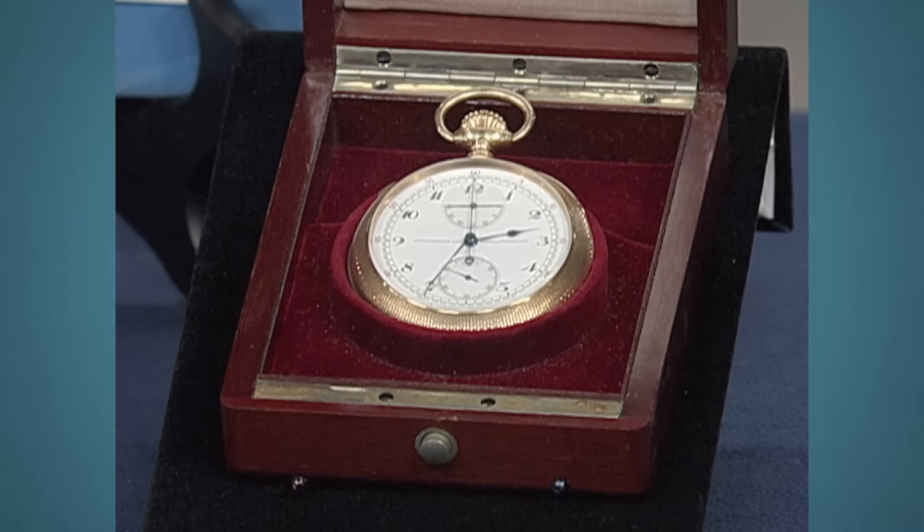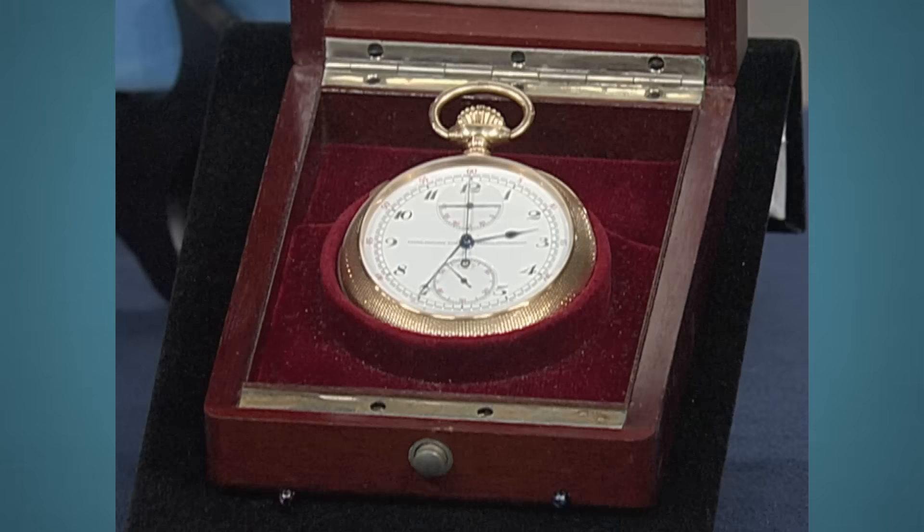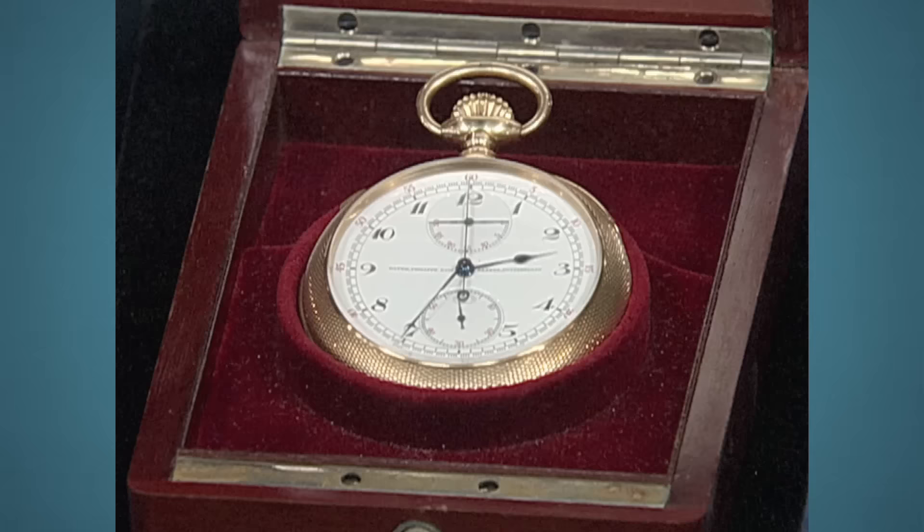This watch was handed down from my great-grandfather. He was the owner of the St. Paul Pioneer Press and Dispatch back in 1914 when he received this watch, and it was handed down from him to my father, and then he gave it to me.